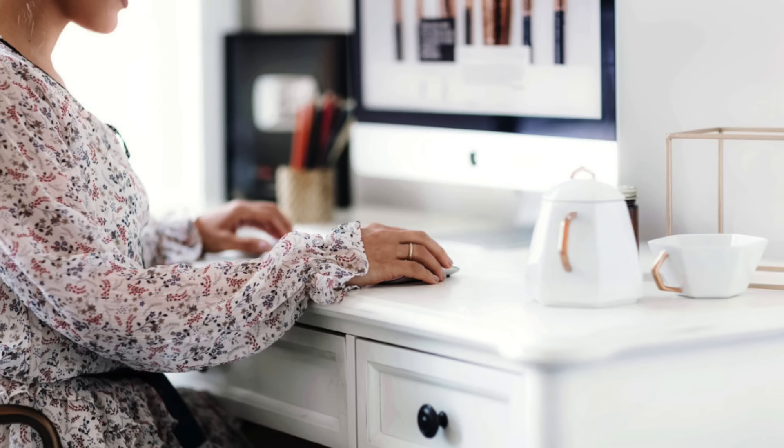Last but not least, I want to show you where KB works, since we work together — for those who don't know, he's my husband. This is his desk: a marble and gold desk from CB2, along with the same chair I have. He keeps it pretty simple — just his laptop. That lamp is so beautiful; we got it from HomeGoods about a year ago. He also has some candles, also from CB2. They smell delicious — a lavender scent.